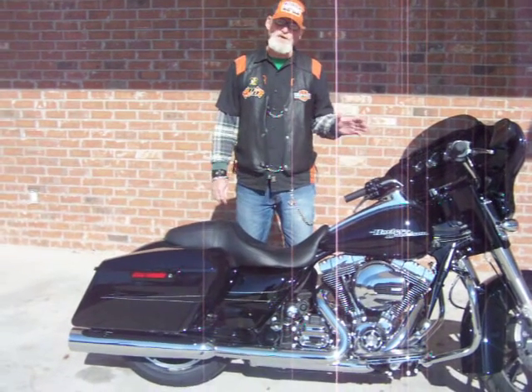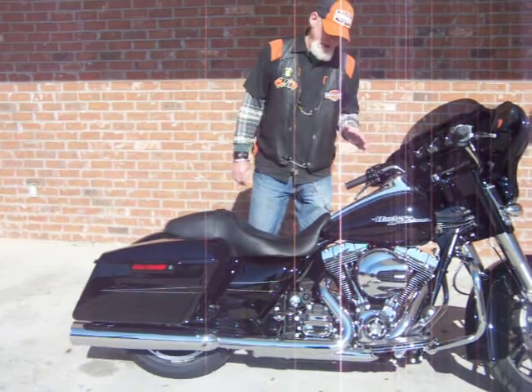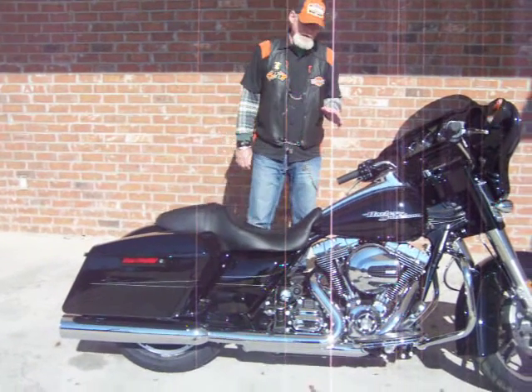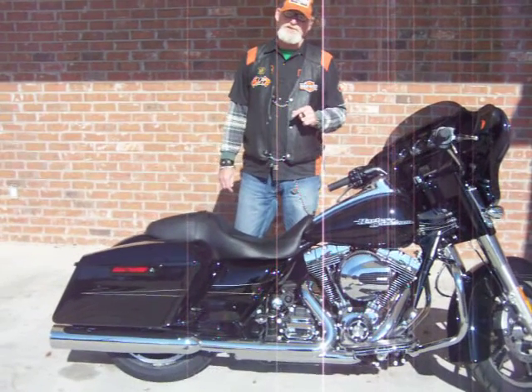This is the 2015 Harley-Davidson Street Glide Special. It has the vivid black paint scheme. This motorcycle features the 103 cubic inch engine with six-speed transmission.